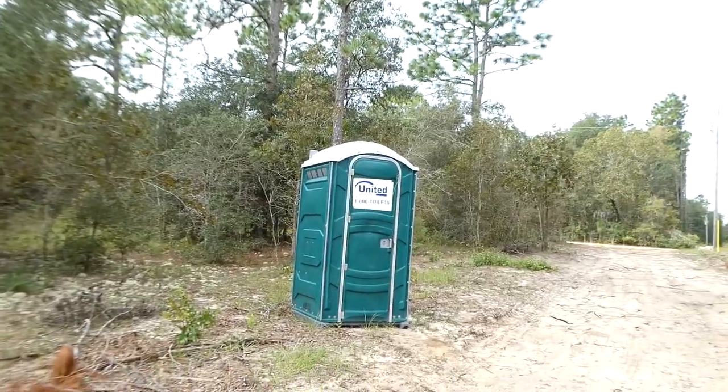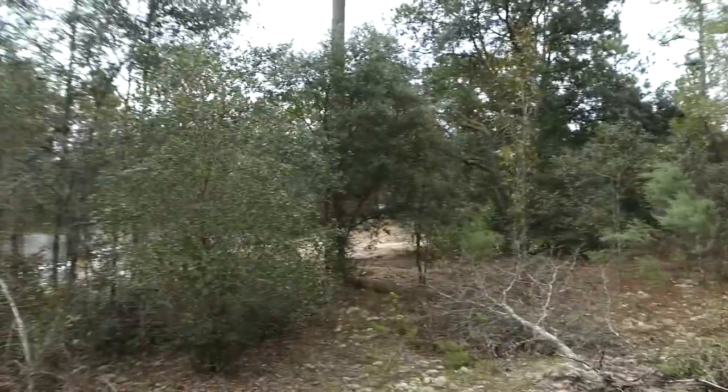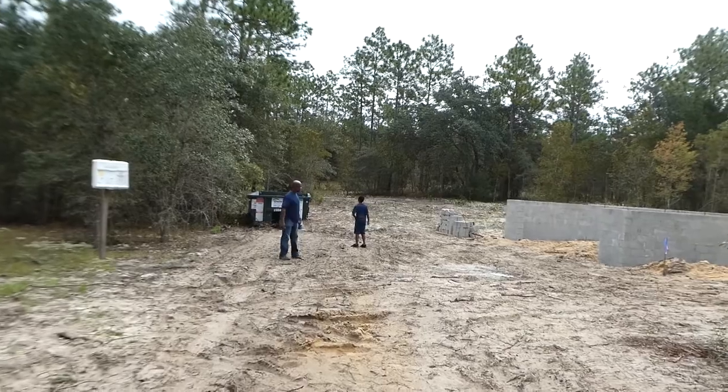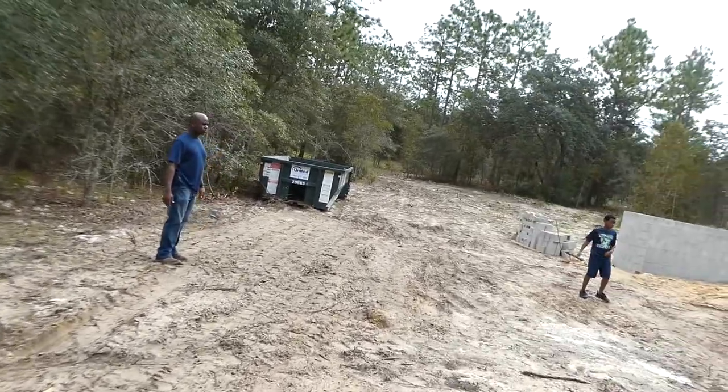The Rorys are right behind me. I'm going to catch up with them and we're going to give you a walkthrough to show you some of the new things, some of the improvements. We started with nothing — complete raw land, undeveloped, no one's ever lived here before. It is 10.42 acres and we are in North Florida. So it's a full construction site. They have cleared, we got a port-a-potty out here for all the workers, and there's a dumpster on our site.